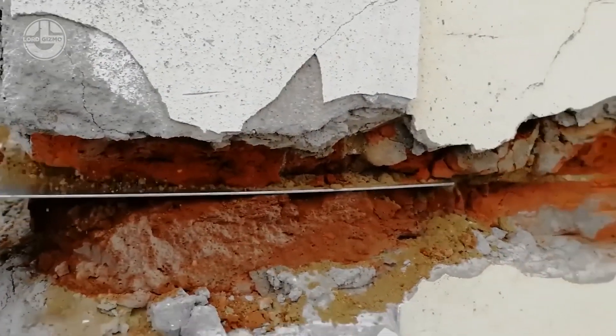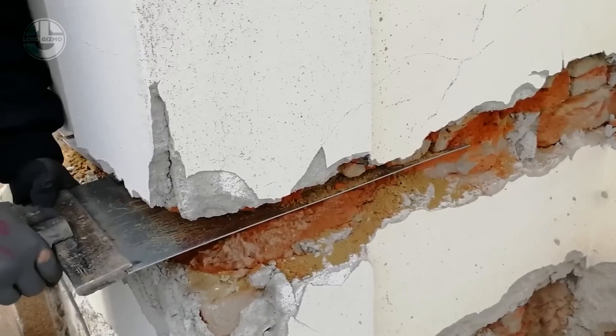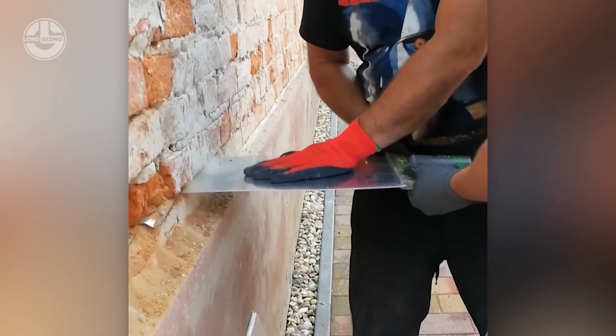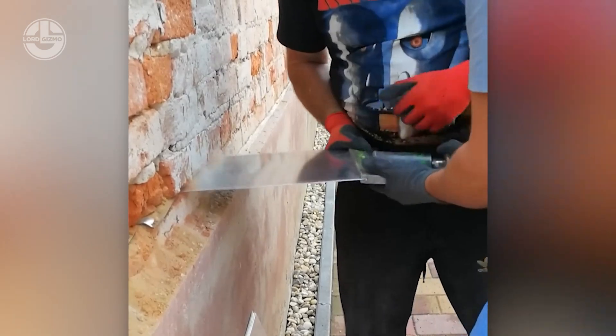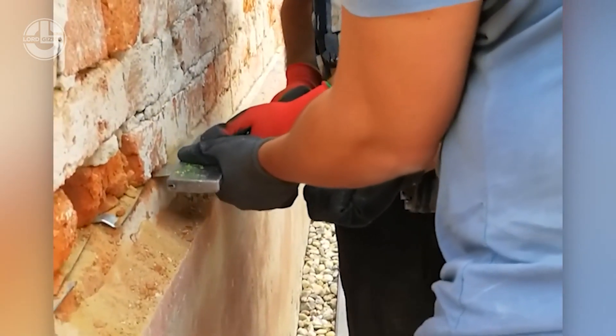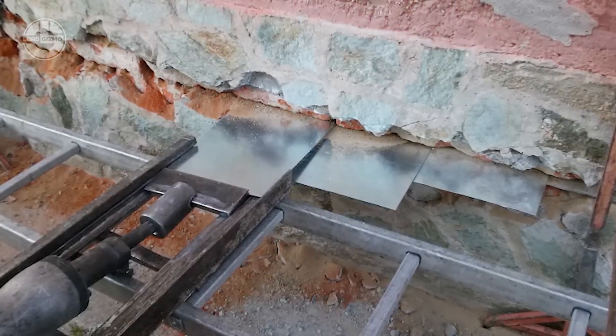Dr. Fowle's Genius Insulation uses sheets of galvanized steel to insulate buildings, even mud brick ones. It's a bit of a workout to install, but it totally blocks groundwater and mold. Plus it's good for up to 60 years.